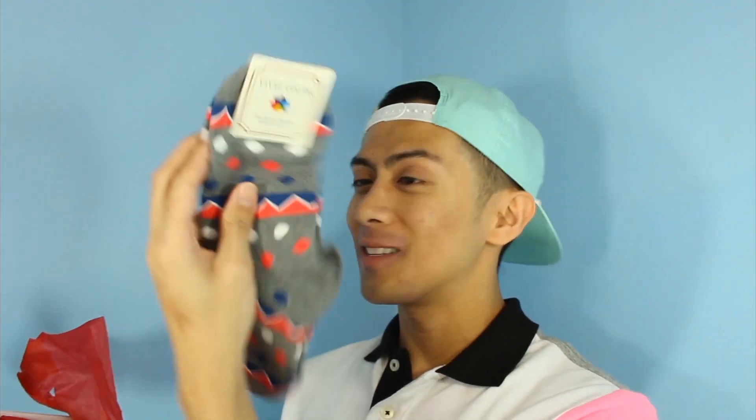Next are socks, which I absolutely love. I love patterned socks — these are just adorable. Look at them! I just put on the socks right now because I love colorful, whimsical socks. Let me show them to you real quick. Let's test out my flexibility.